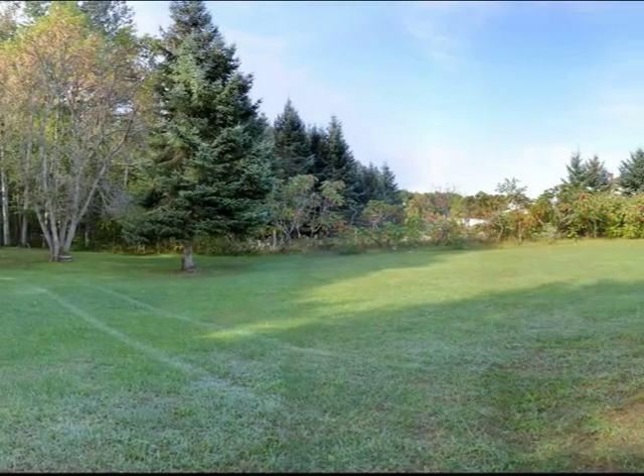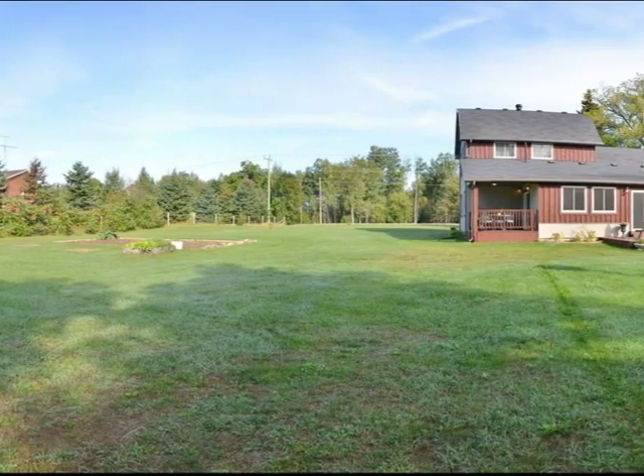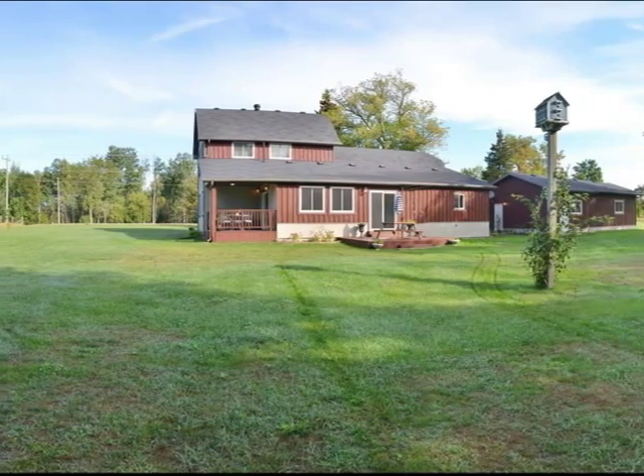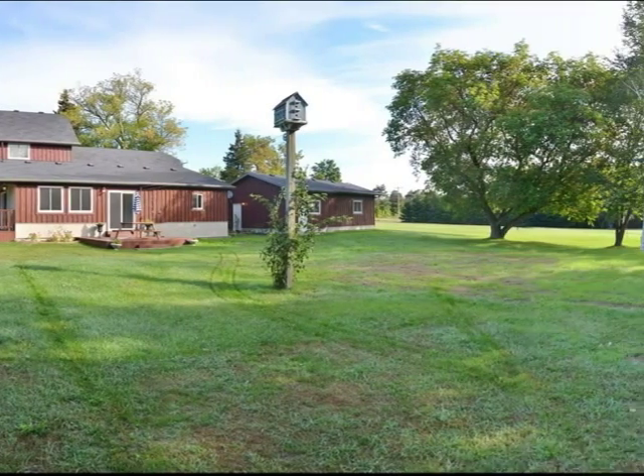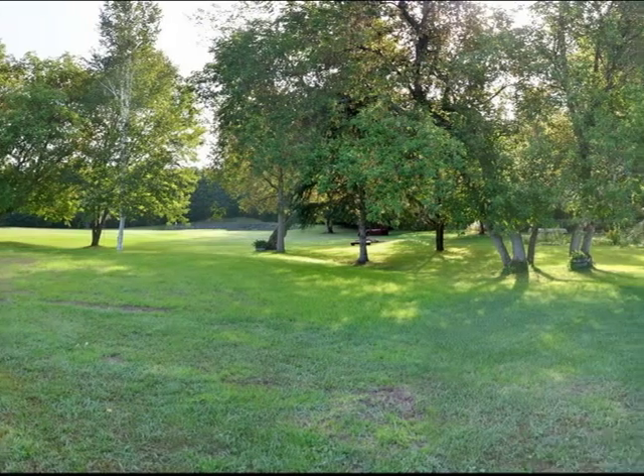This beautiful 3.36-acre lot with a pond, gazebo, and a putting green backs onto the Simcoe County forest. There's inside entry from the triple car garage, and you can walk out from the garage to your own private patio.